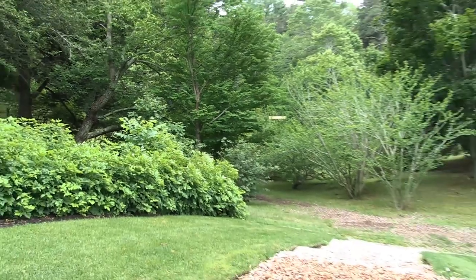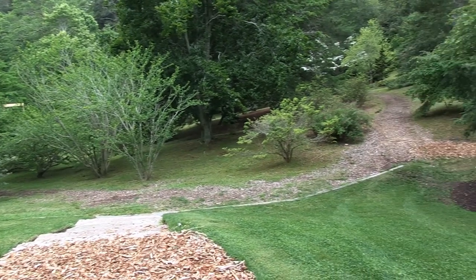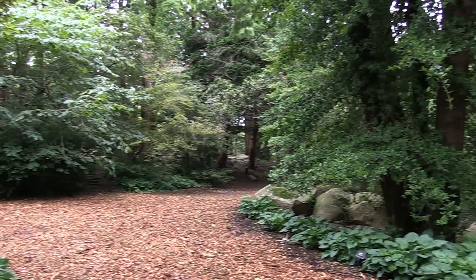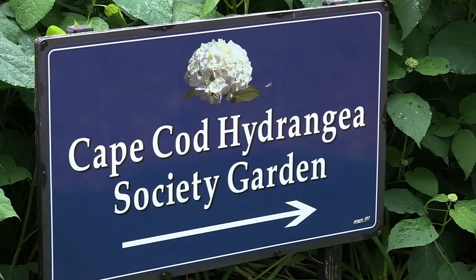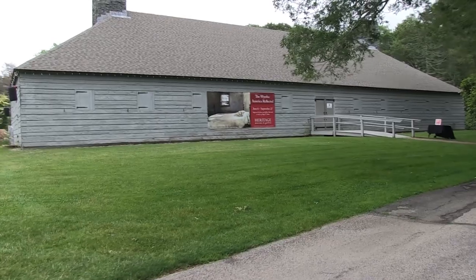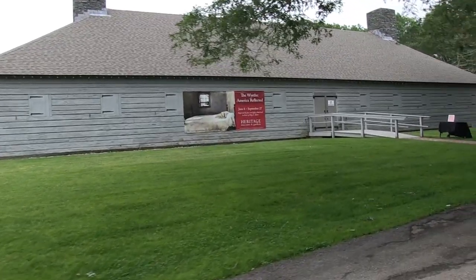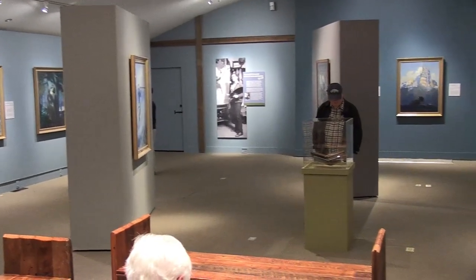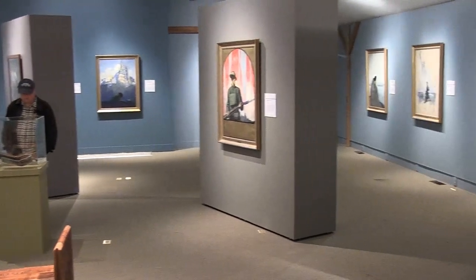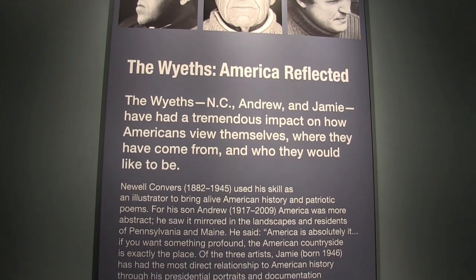Every time you come to Heritage you're going to see something different — the permanent collection changes, cars rotate in and out, and each year there's a new special exhibit. This year's special exhibit, open June 6th through September 27th, 2015, features three generations of the Wyeth family — NC Wyeth, his son Andrew Wyeth, and Andrew's son Jamie Wyeth — created exclusively to be displayed at Heritage and not found anywhere else.